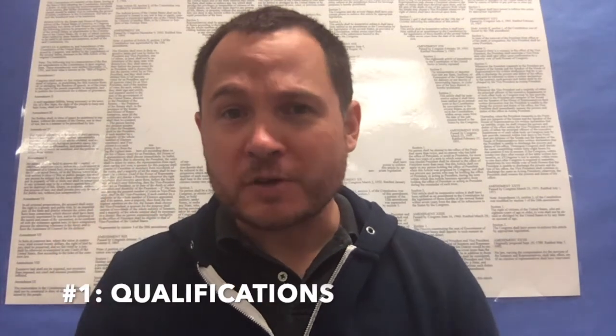Thing number one: qualifications. Are you a citizen of the United States? Are you 18 years old, or will you be 18 by November 3rd? If so, guess what? You're eligible to vote.